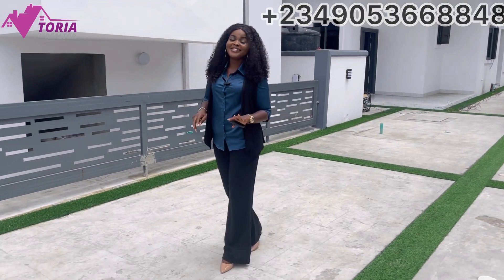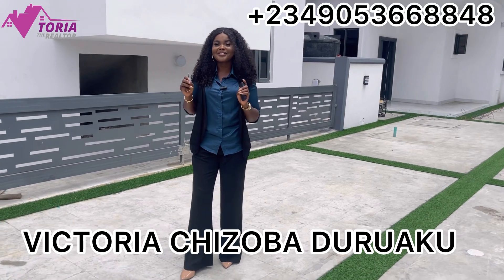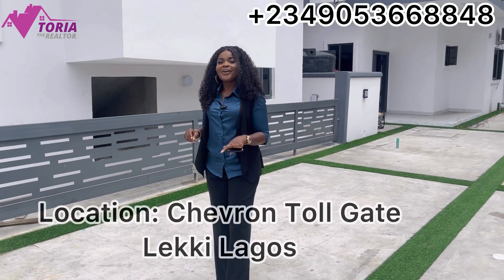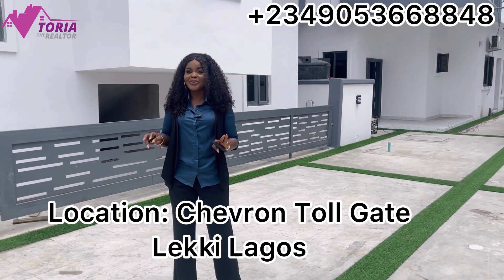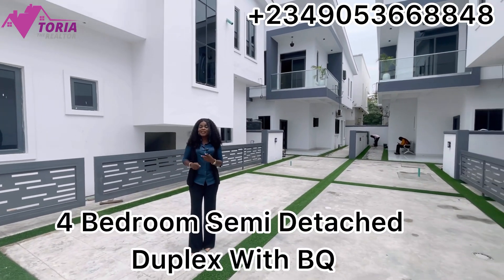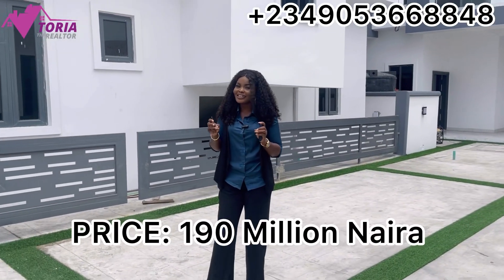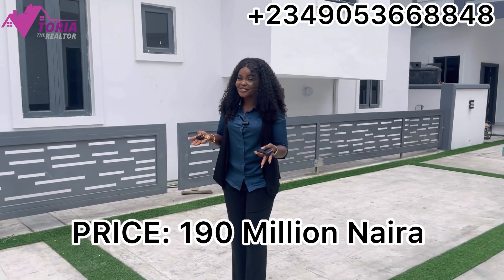Hi, amazing YouTube family, Victoria here again today. I'm in Chevron on the island part of Lagos State to show you a four-bedroom semi-detached duplex that comes with a BQ. This is selling for 190 million naira and it is slightly negotiable.